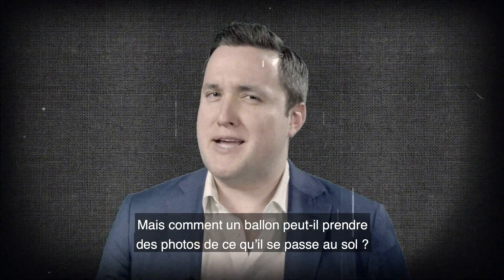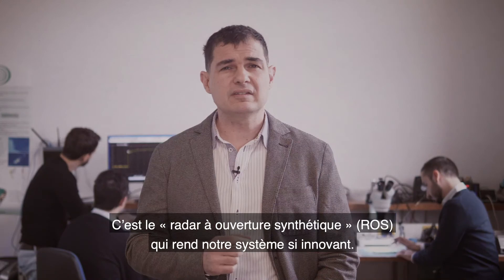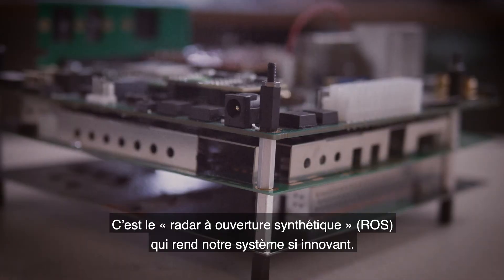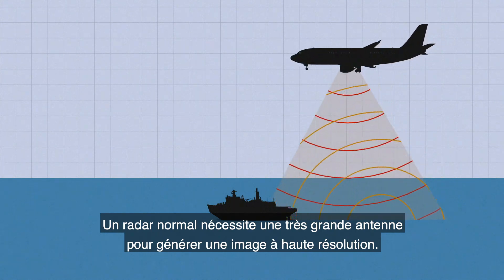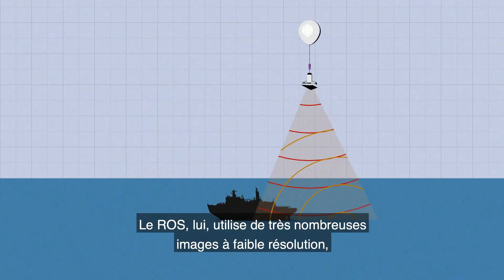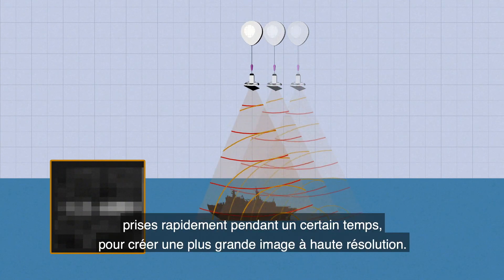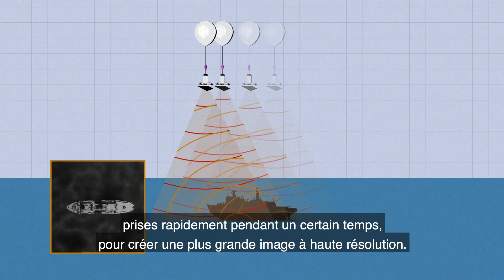But how can a balloon take pictures of what's happening on the ground? What makes our system really innovative is a technology called Synthetic Aperture Radar, or SAR. A normal radar needs a very large antenna to get a high-resolution image — not practical for a balloon. BASAR uses a composite of many low-resolution images taken rapidly within a certain time to build up a larger high-resolution image.